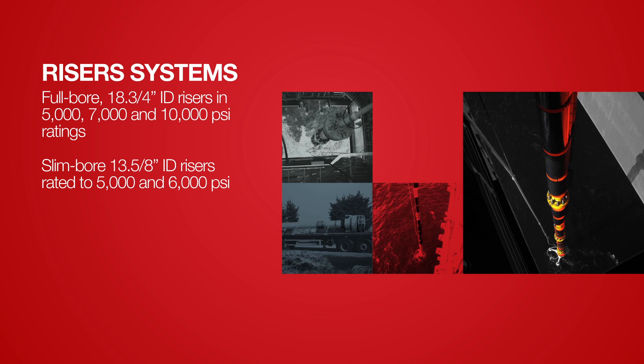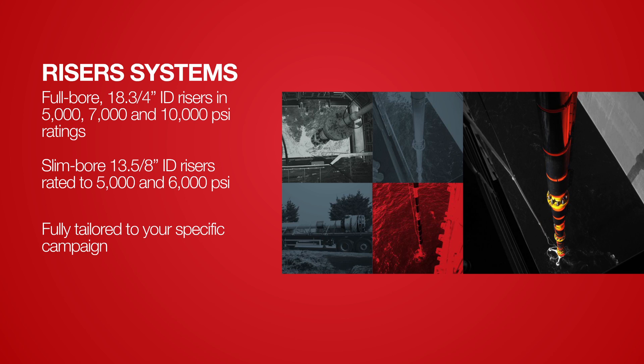Both of these are complemented by a vast inventory of ancillary equipment, so you can be sure a Claxton riser is completely tailored to your drilling campaign. We can also provide an end-to-end design, build and supply service for clients who prefer to hold their own riser assets rather than renting.